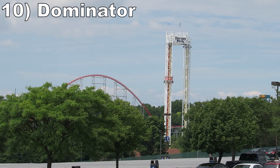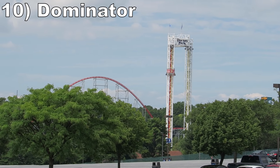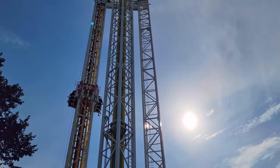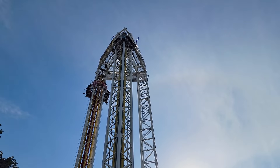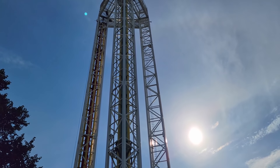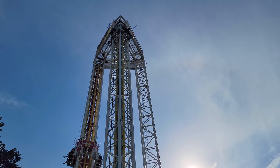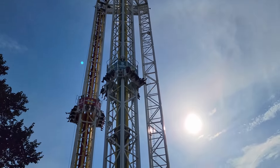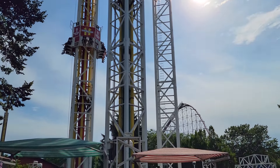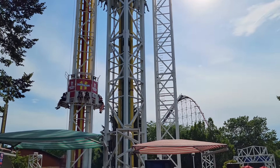#10 Dominator — This S&S drop tower features a space shot and a turbo drop side. This ranking assumes I'm on the turbo drop side; the space shot side wouldn't have made this list. You get a nice view of Dorney Park from the top and a quick pop of airtime at the start of the descent. This isn't my favorite type of drop tower — it isn't even my favorite drop tower in the park — but it's still enjoyable.